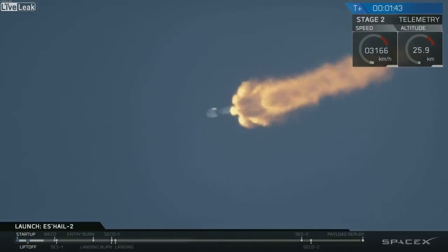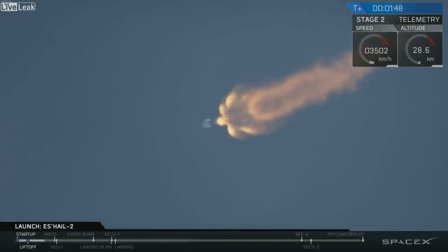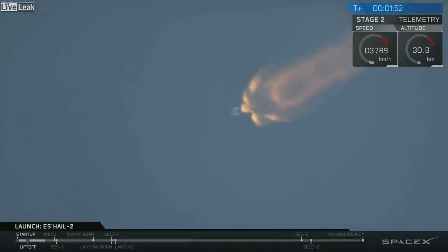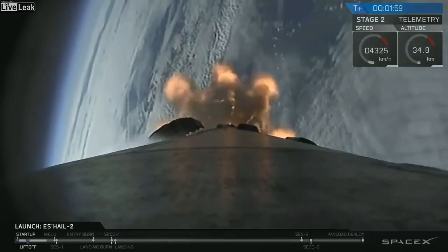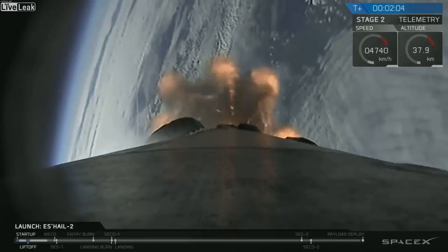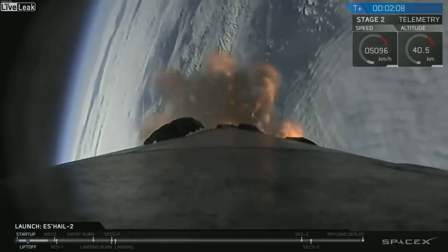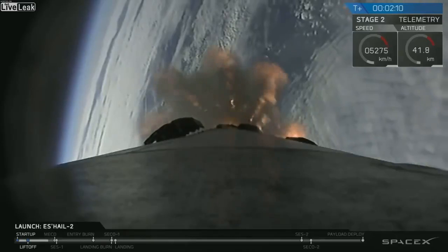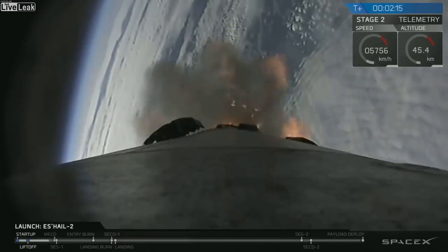Now we're coming up on a sequence where a few events will happen in very short succession. Those events are MECO, stage separation, and then SES-1. MECO stands for main engine cutoff, followed by stage separation, and then SES — second engine start number one — the first of the two planned burns today. MECO is when we shut off the nine Merlin engines of the first stage, then we separate the two stages, and the second stage's Merlin vacuum engine is exposed to space and begins burning. That will happen over the span of about 10 seconds, starting about 20 seconds from now.